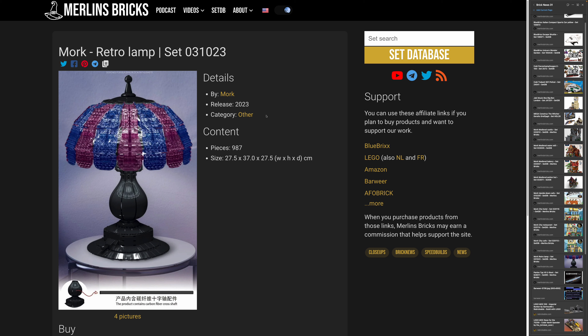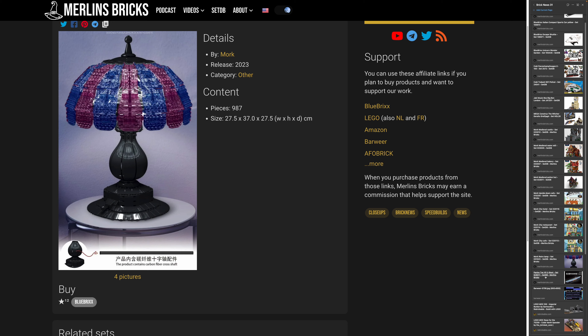Let's move on to the Retro Lamp by Mork, set 31023 — it's a brick-built lamp with 987 pieces. I've discussed a similar LEGO Ideas entry before, but I assume this one is authentic. I have what I call my brick-built lamps at home — usually I take a regular set and add a lighting kit. This would be what I prefer.